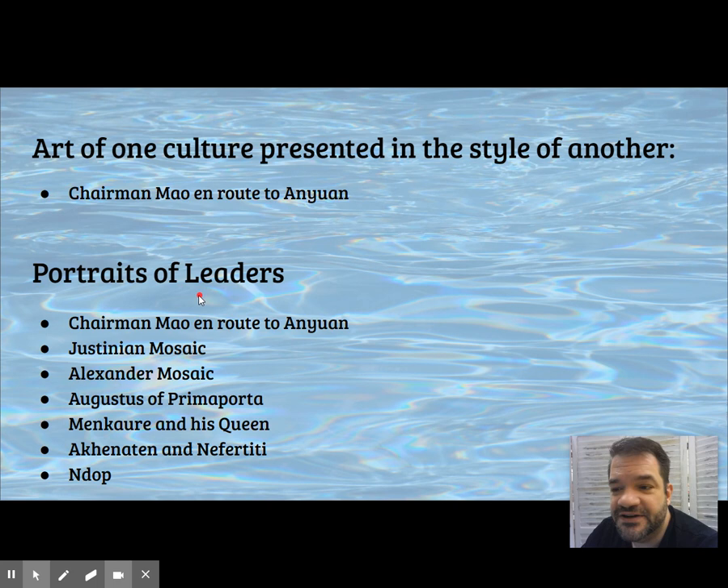Other portraits of leaders we've seen: the Justinian Mosaic, the Alexander Mosaic, the Augustus of Prima Porta, Menkaure and his queen, Akhenaten, and the Endop.